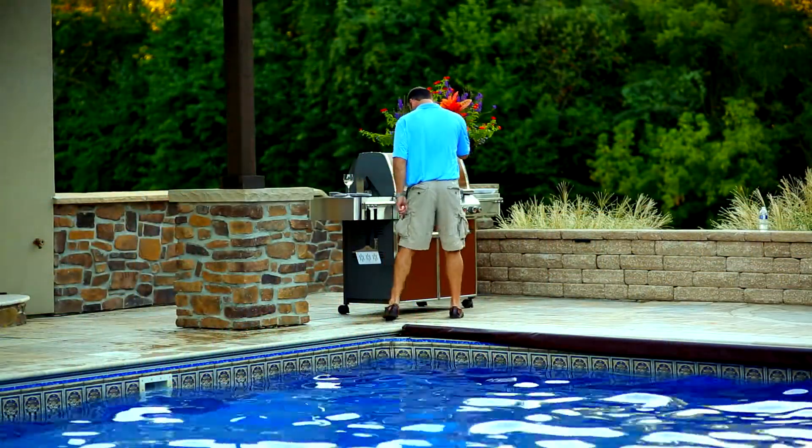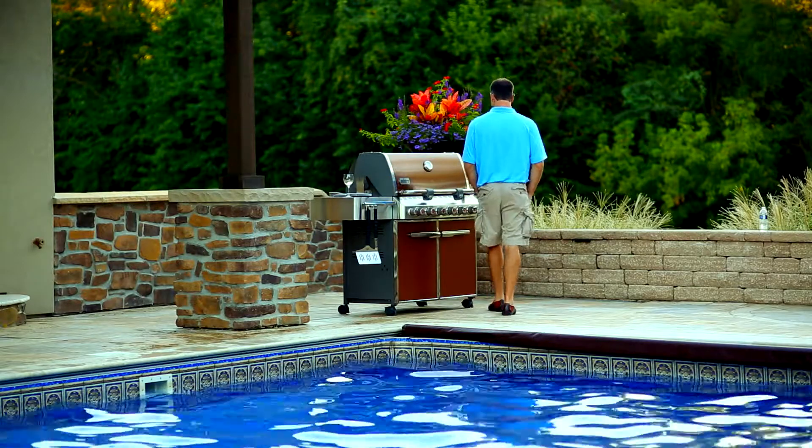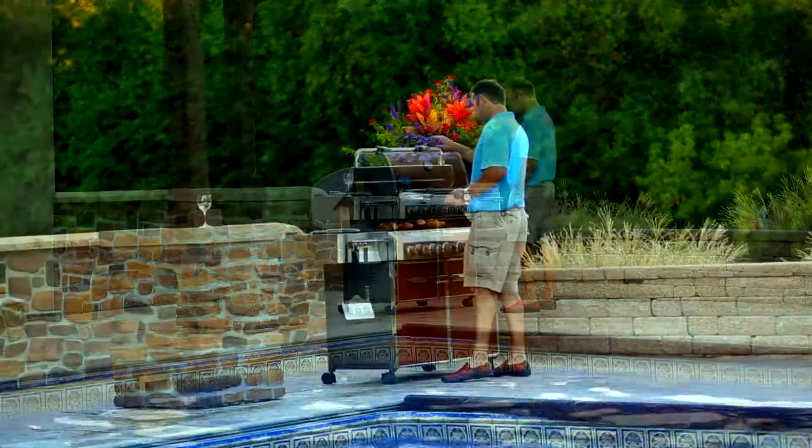Whether it is travertine, bluestone, pavers, or concrete, Copper Tree's talented teams will bring your designs to life.